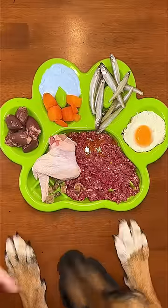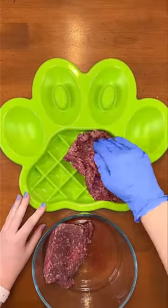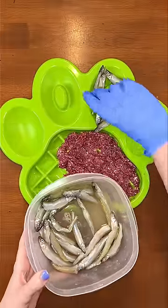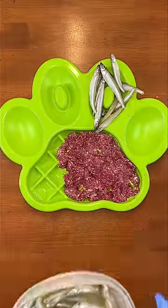My German Shepherd Rudy apparently can't wait for his dinner tonight. Here's what he's having for his homemade raw diet. First, I'm spreading on ground elk for his main source of protein. I don't always wear gloves, but I found a box in my cabinets. These little fishies are nature's way of keeping his skin hydrated and his fur soft and shiny.